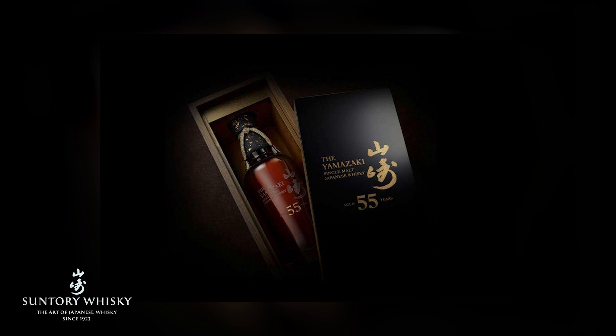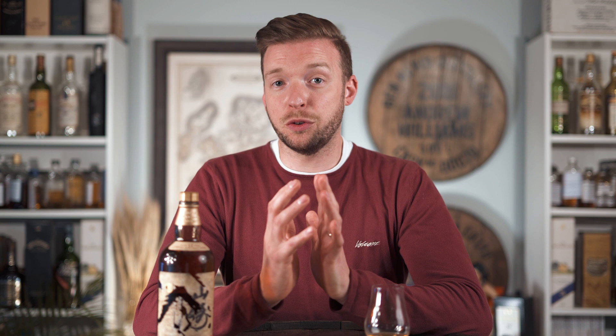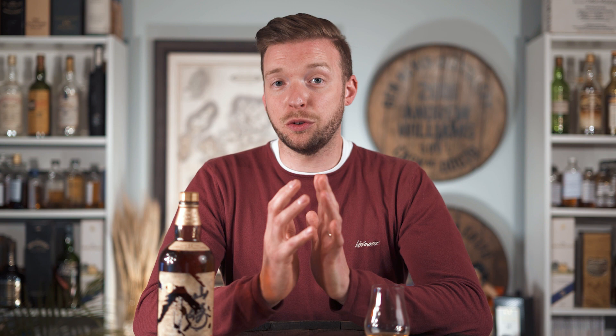The Yamazaki 55 Year Old was released to coincide with the opening of the Japanese Olympics in 2020, though that didn't happen. Earlier in 2020, a ballot was opened and 100 bottles were made available. You had to be a Japanese resident to enter the ballot, and if successful, you would pay a purchase price of 31,000 — which is extraordinarily cheap by any measure for a 55-year-old Yamazaki.